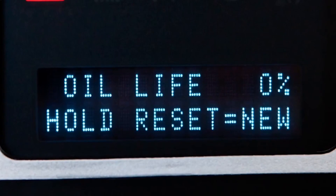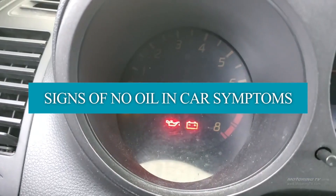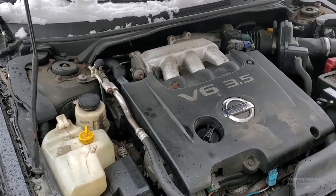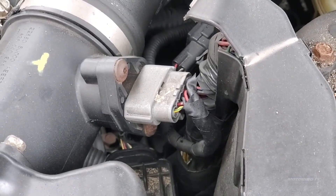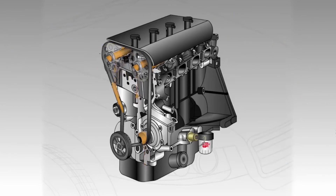Now let's look at no-oil-in-car symptoms. Symptom 1 — unusual engine noises: when your engine doesn't have enough oil, it starts making weird sounds like clicks, clunks, or knocks. It's like metal parts are rubbing against each other without any protection. If you hear these noises, it's a sign that something's not right inside your engine.